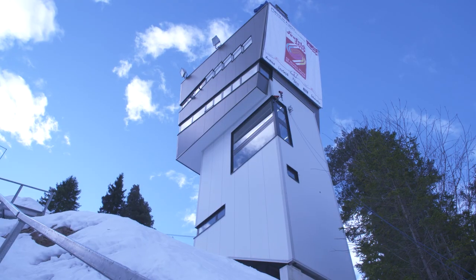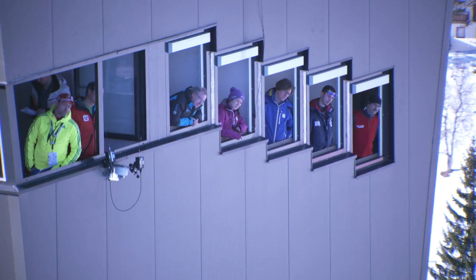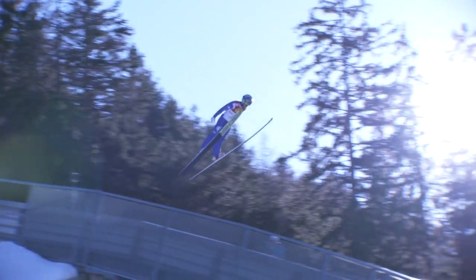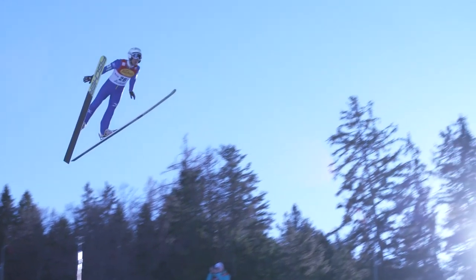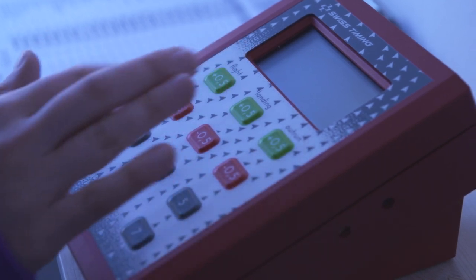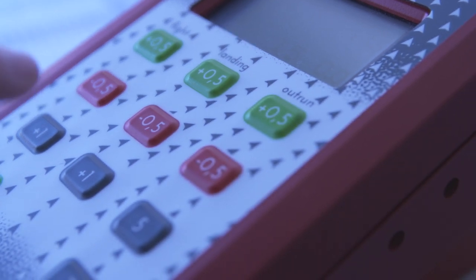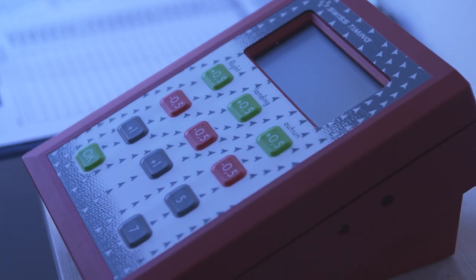This is my workplace for the weekend. When the jumper leaves the in-run, we start to judge the style until he passes the fall line. The jump is divided into three parts: flight, landing, and outrun. We make deductions for each part and push the deductions on the machine. For example: I deduct one point from the flight, then 1.5 from the landing, and nothing for the outrun, then I press OK.